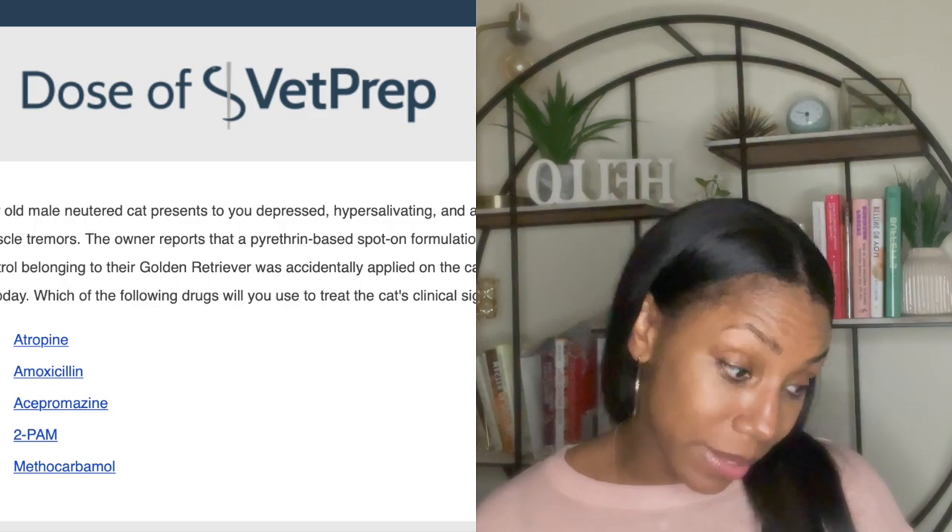When it comes to toxicology, one of the main ones we're taught — outside of grapes, raisins, and chocolate — is that pyrethrin-based drugs used as flea and tick preventatives in dogs should never be used in cats. Whenever they are used in cats, the majority of the time it is accidental. Owners either think that if it's safe in the dog it's safe in the cat, or they pick it up by mistake. So anytime you hear anything about pyrethrin and cats, just know that it is a pyrethrin toxicity. With all the muscle spasms, ataxia, and hypersalivation, the question is asking which drug will treat the cat's clinical signs.